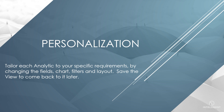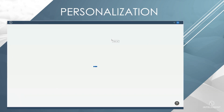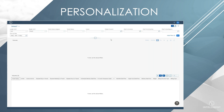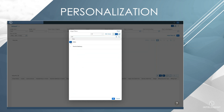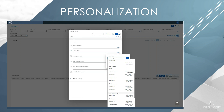Tailor each analytic to your specific requirements by changing the fields, chart, filters, and layout. Save the view to come back to it later. Let's create a custom view in the tracking summary app. First add a filter for delivered status, then let's add a filter to our filter bar. We quickly find the delivered date filter by searching for it. In this case we will choose the relative date filter of this year.